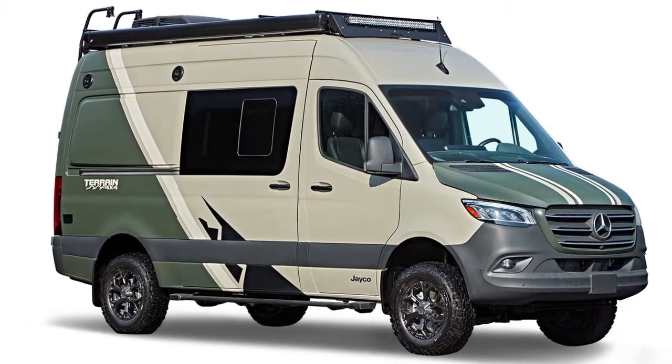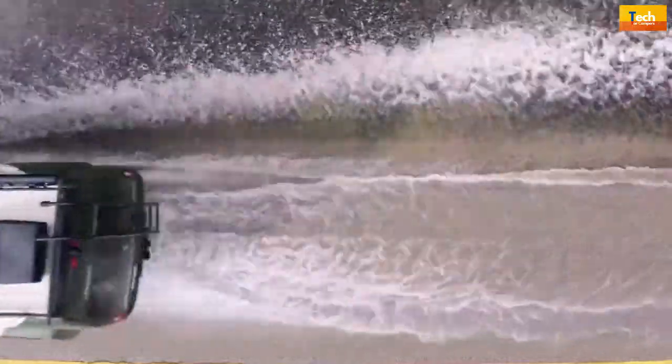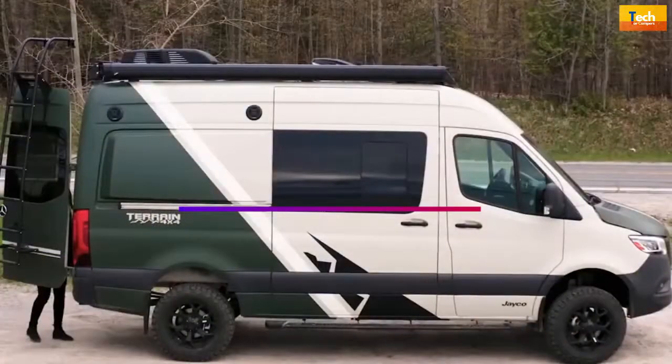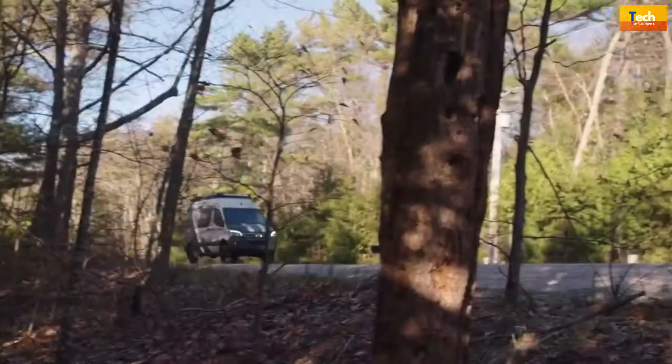One of the newest off-road ready four-by-four camper vans to hit the American market, the Jayco Terrain is the perfect camper van to take you off-road and off the grid in comfort and style. The 2023 Jayco Terrain brings bold looks and a feature set designed from the ground up to support wayfaring adventurers. This Class B will take you anywhere you want to go.